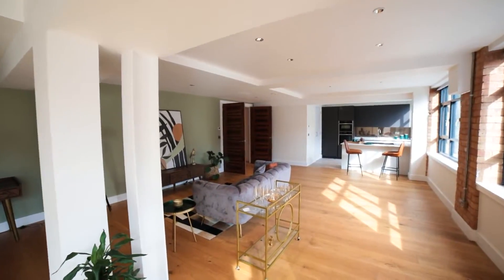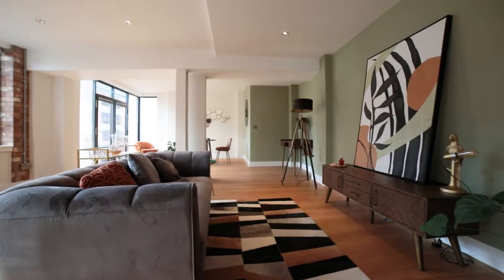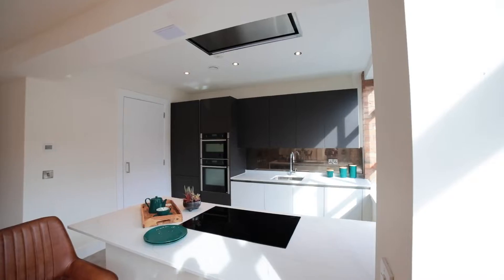The converted part of the development retains much of its original features, including exposed brickwork. Dual aspect windows ensure that each apartment benefits from plenty of natural light, as well as offering a great viewpoint of Birmingham's canal.